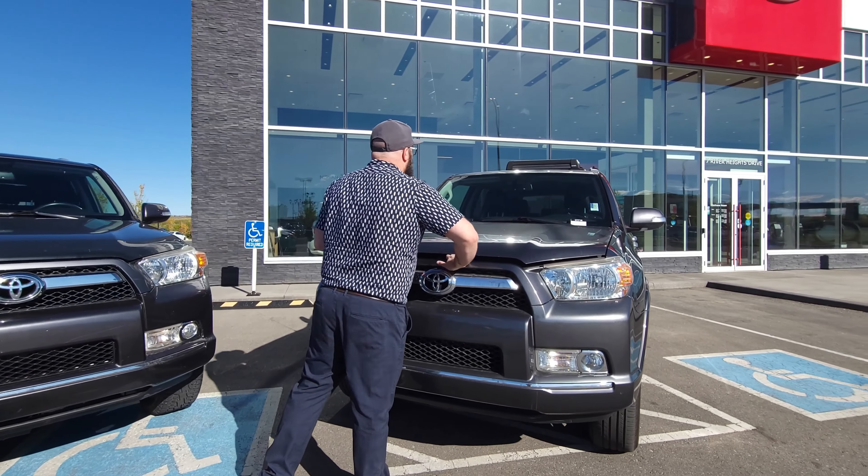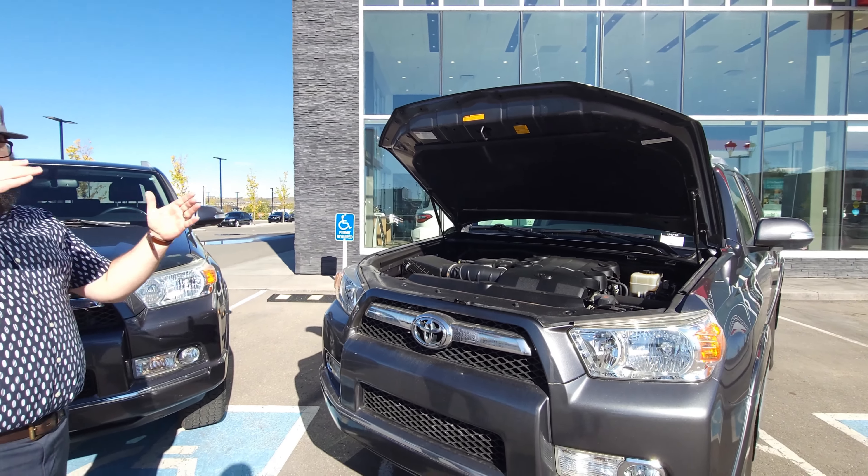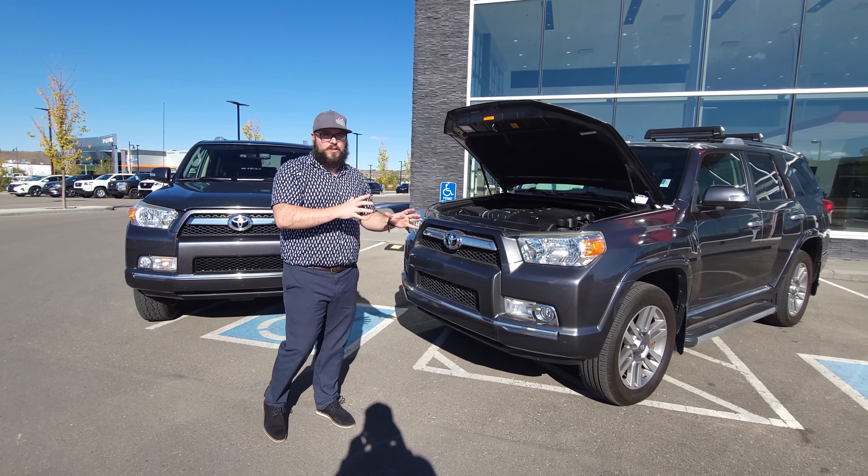We're going to jump right underneath the hood, looking at a 4-liter V6, 270 horsepower, 278 foot-pounds of torque. This thing can actually tow 5,000 pounds.